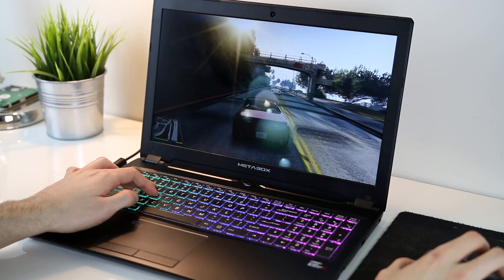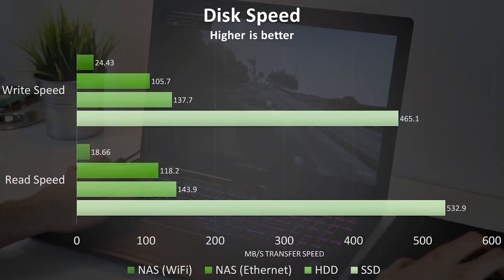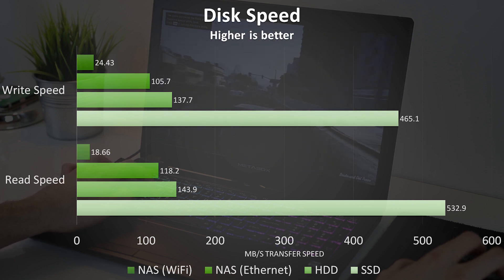I've tested 7 different games on an SSD, hard drive, and NAS using both ethernet and wifi. The SSD is a Crucial SATA 3 drive, while the hard drive is a 1TB 5400RPM disk. The NAS is running four 4TB 7200RPM disks in RAID 6, and it will be limited by its gigabit connection.